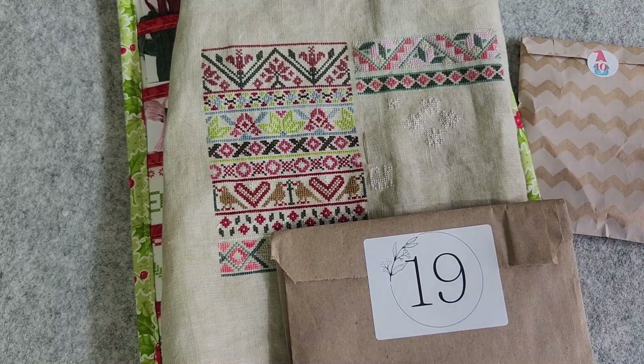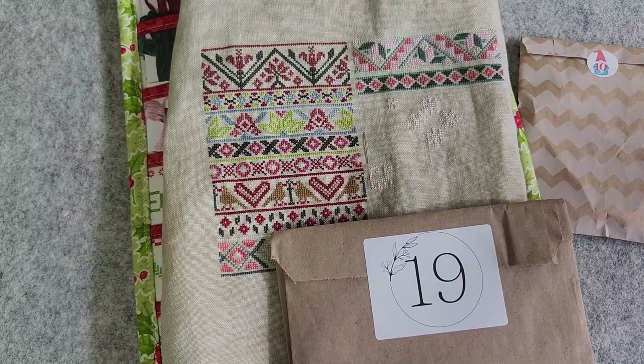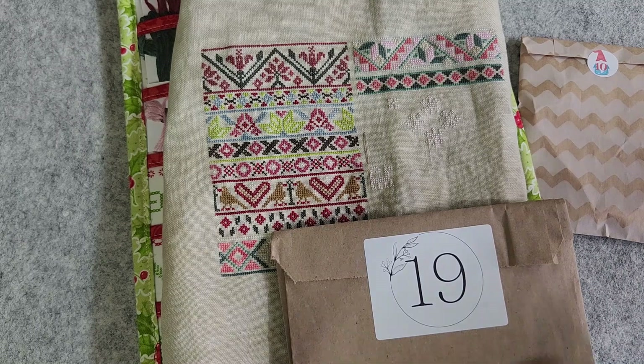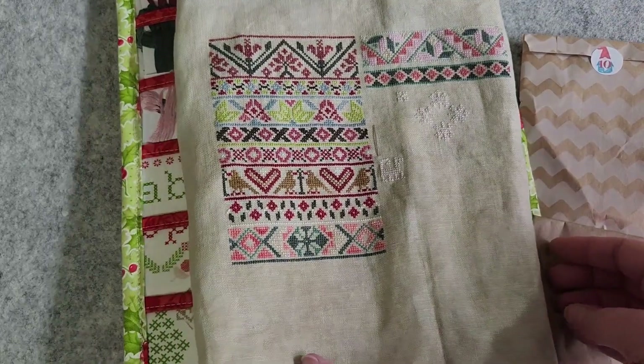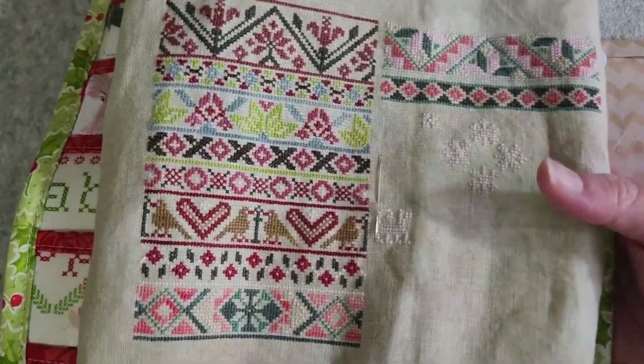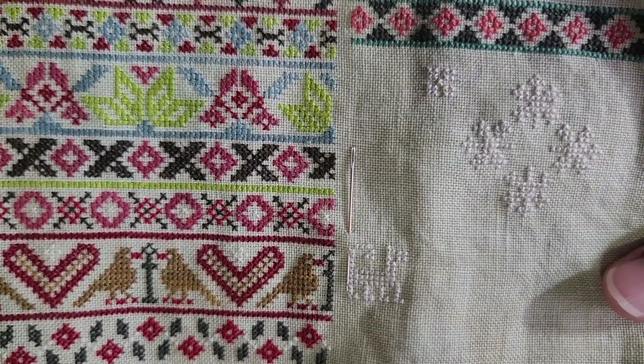It's time to open our December 19th packages and review where we're at so far. My Holiday Countdown SAL is put on by Leo and Roxy, Modern Folk Embroidery, and Evertotes. Here is where I am at so far with my stitching. I got these snowflakes in and the dog or cat last night. I'm excited.